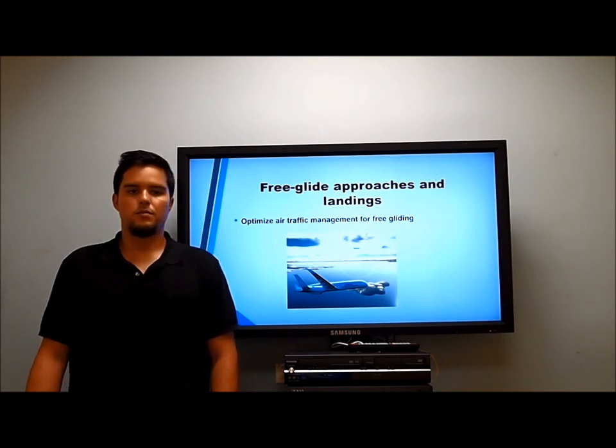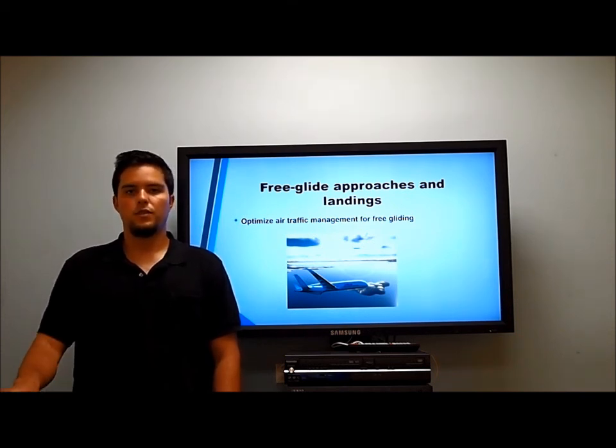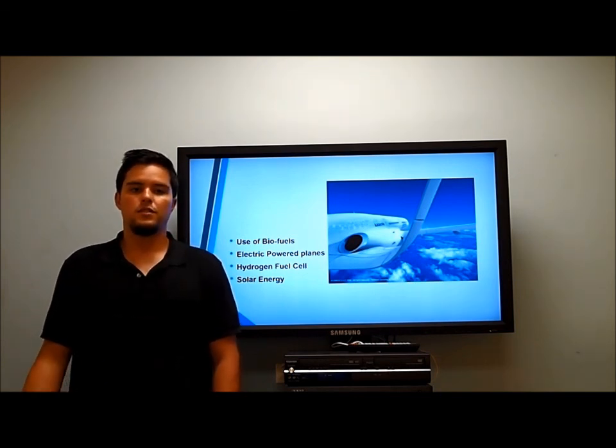The third innovation is the free glide approach: as technology improves and aircraft become more intelligent, planes will be able to free glide into landing and approaches. The fourth is more efficient ground operations, using autonomous electric-powered ground vehicles waiting on the tarmac to take aircraft to terminals as efficiently as possible. Finally, the fifth innovation involves different uses of power, whether it's biofuels, electric-powered planes, hydrogen fuel cells, or solar energy. Thank you.